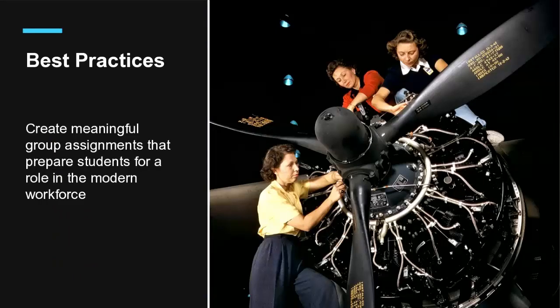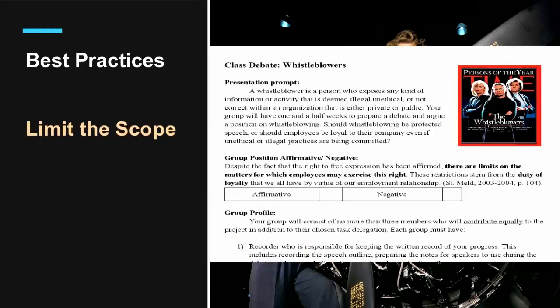So how can we create a lesson that utilizes all of these aspects? The first thing I like to do is create a contract. Here's an example of a contract that limits the scope. You might not be able to read it right now, but we'll have copies later. In this assignment, the goal is to create a presentation that focuses on whistleblowing, which is a specific aspect of the larger topic of business ethics, so we limited the scope to make it more accessible.